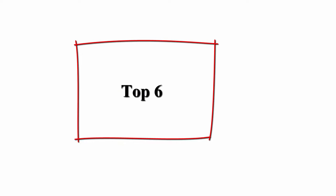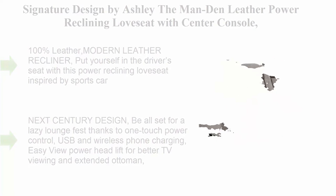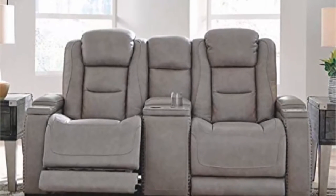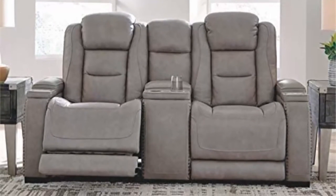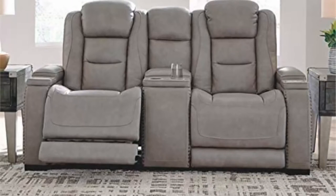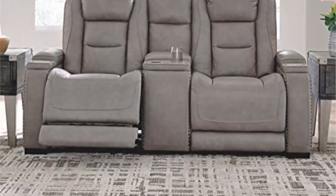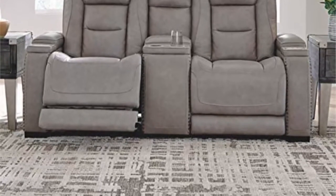Top 6: Signature Design by Ashley, the Mandan leather power reclining love seat with center console, adjustable headrest and wireless charging, grey. 100% leather modern leather recliner — put yourself in the driver's seat with this power reclining love seat inspired by sports car interiors that includes a fully loaded set of tech features.